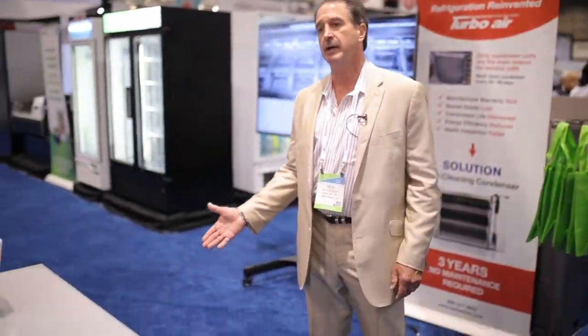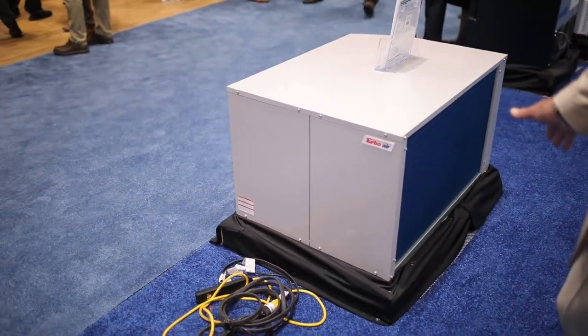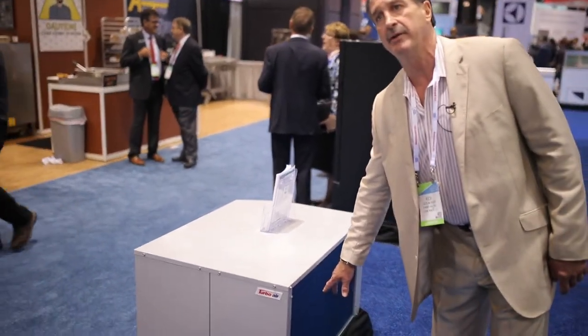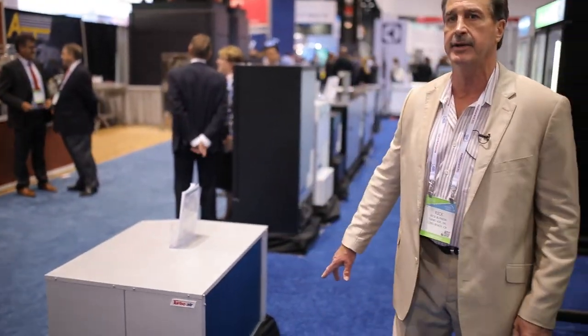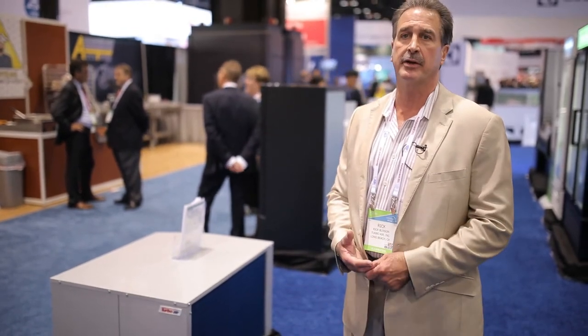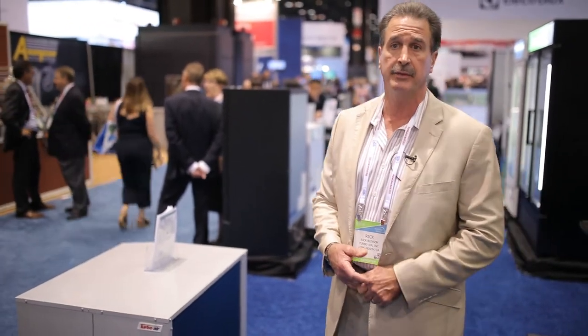These are our condensing units — we go from three-quarter horsepower up to 10 horsepower. These are remote units for walk-in coolers or freezers and they have the blue hydrophilic anti-corrosion coating, which extends the longevity of the evaporator seven to eight times. They were actually designed so you can put them near the beach and saltwater corrosion will not harm them. We are the OEM manufacturer of those.